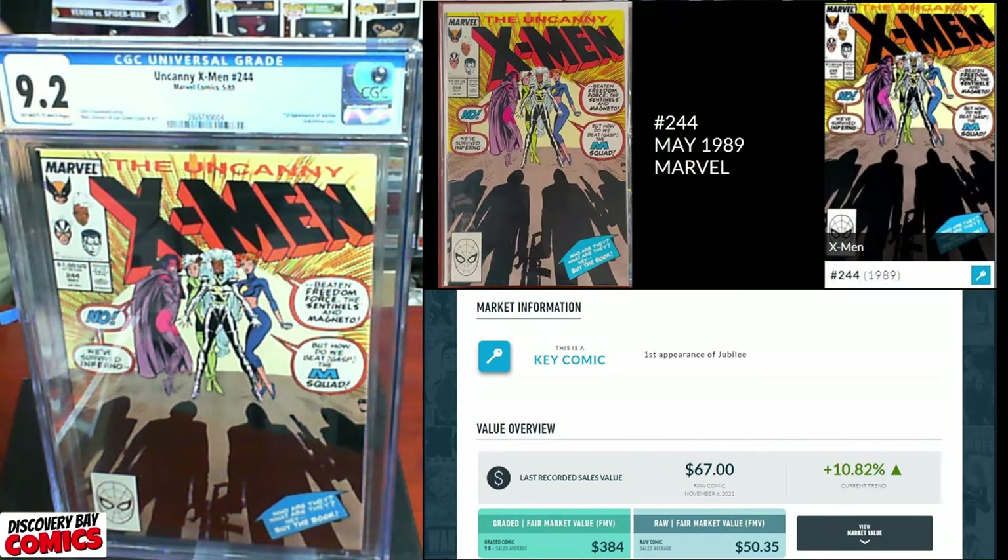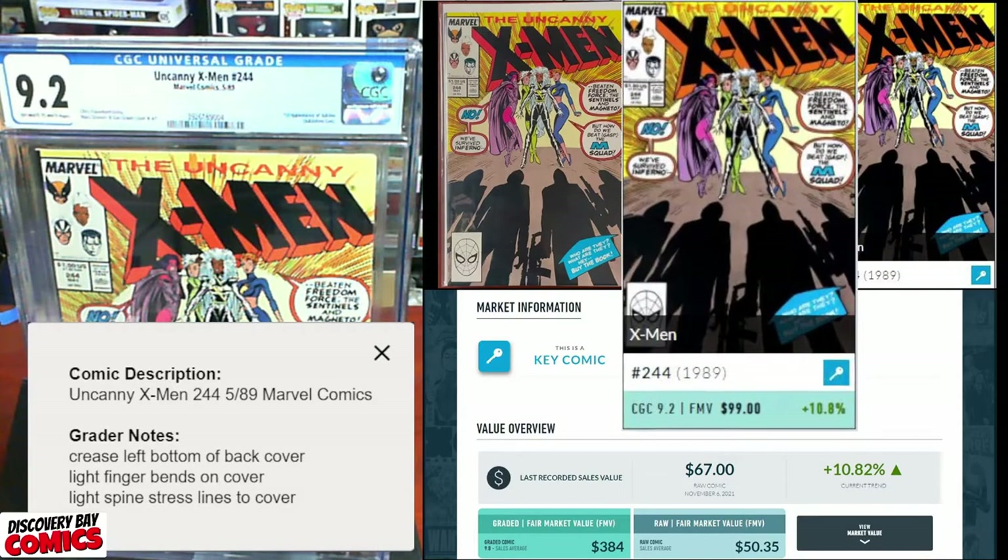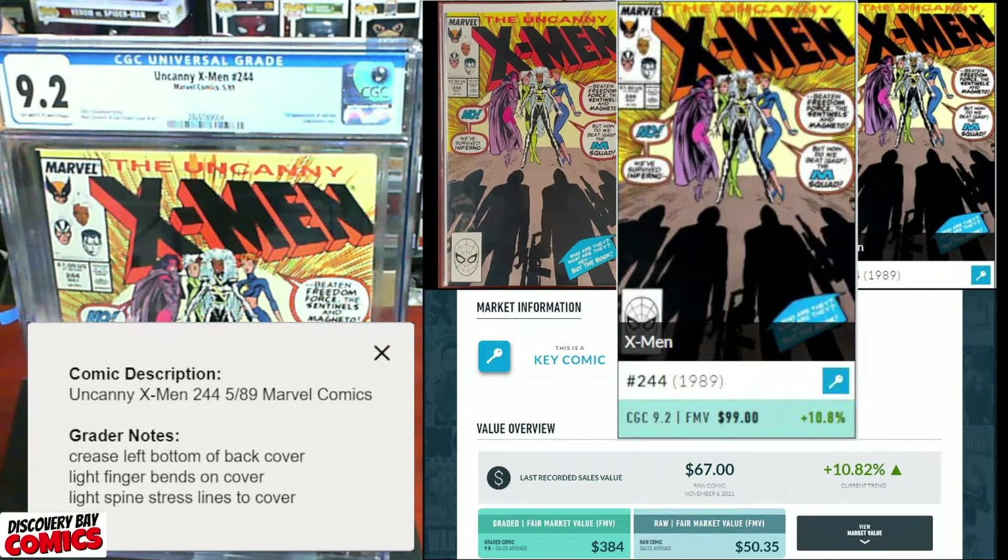9.2. Grader's notes: creasing left bottom of back cover, light finger bends on cover, light spine stress lines to cover. I was expecting a nine — a 9.2 going for $99 FMV.